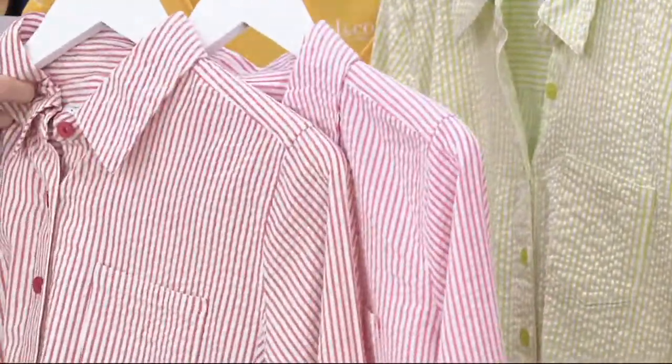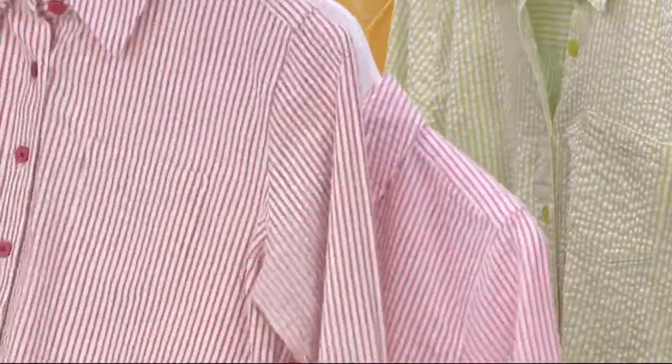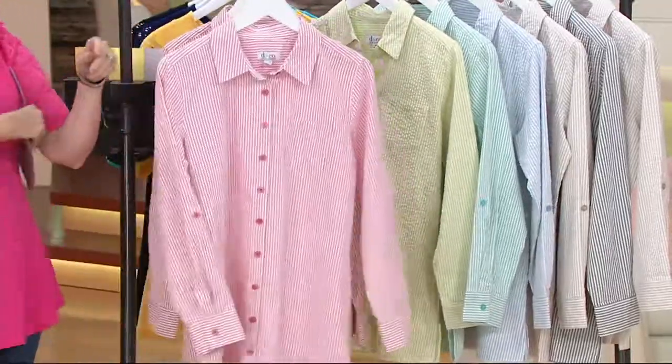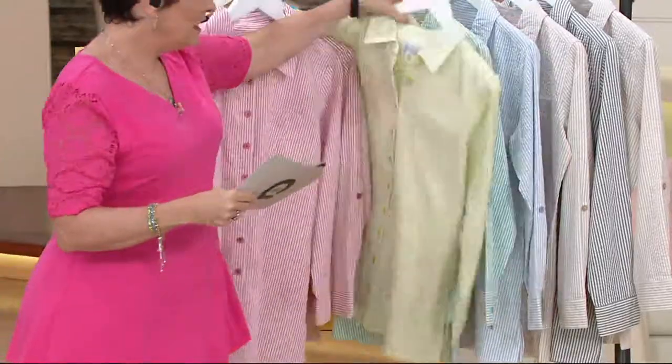The one in the front is the red, the one behind it is the pink — they're super close. So if the red is gone in your size, let's take a look at the pink. My favorite is coming up next: bright lime green. Because it's grounded by that white stripe, it's not a too-crazy neon green.